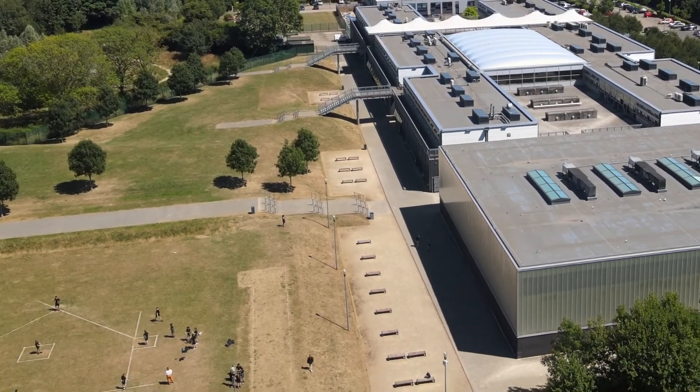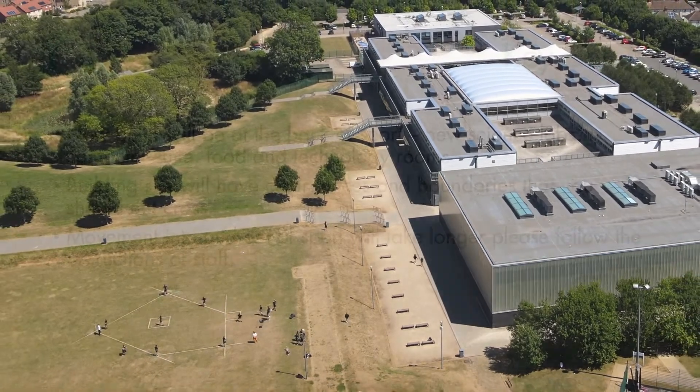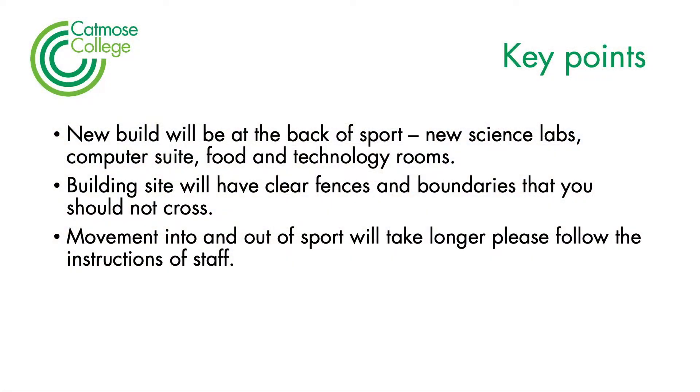We're going to end up with a building site on our premises at the back of Sport, but we'll get, as a result, some new science laboratories, a computer suite, and food and technology rooms. In the meantime, there will be clear fences and boundaries that you shouldn't cross, and it will take a little bit longer to get to Sport. I'd like to talk you through that process now.